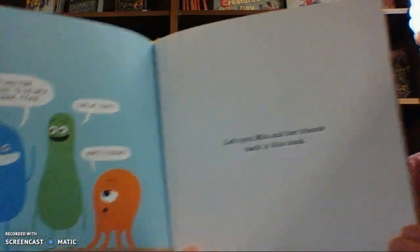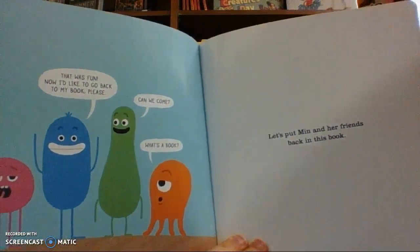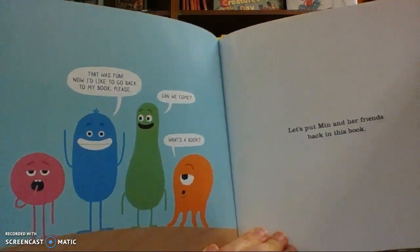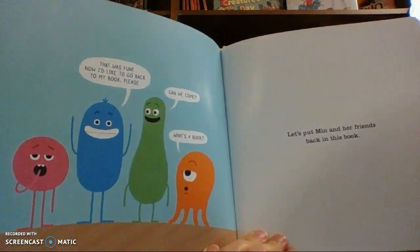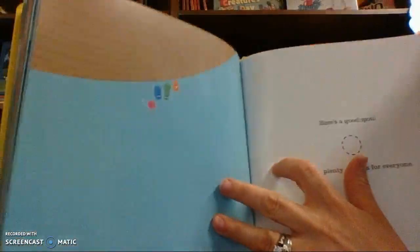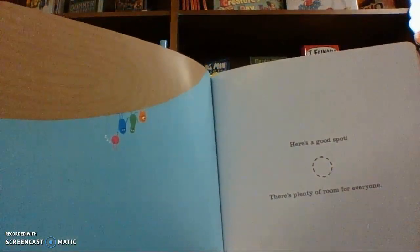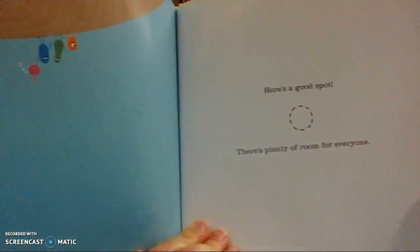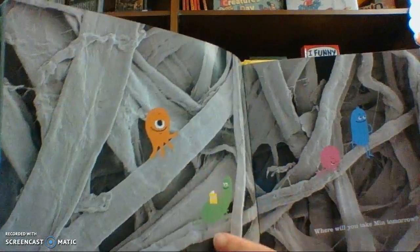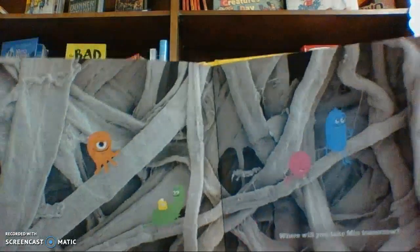Put your finger in your belly button to pick up Min and her friends. This was fun. Now we'd like to go back to my book, please. Can we come? What's a book? Let's place Min and her friends back in the book. Here's a good spot. There's plenty of room for everyone. Where will you take Min tomorrow?